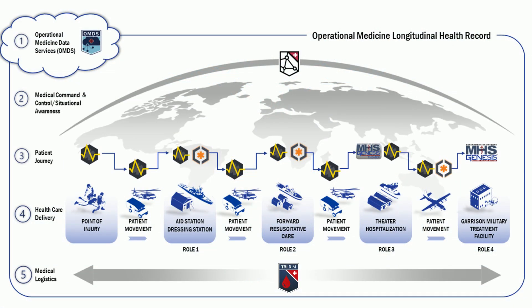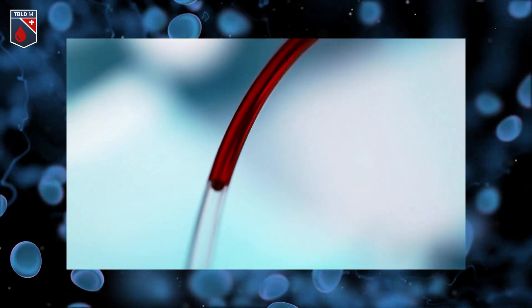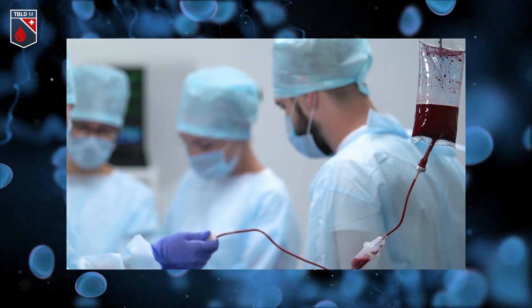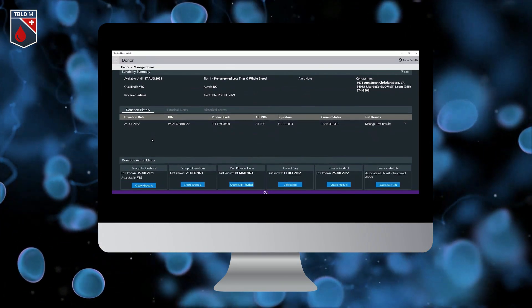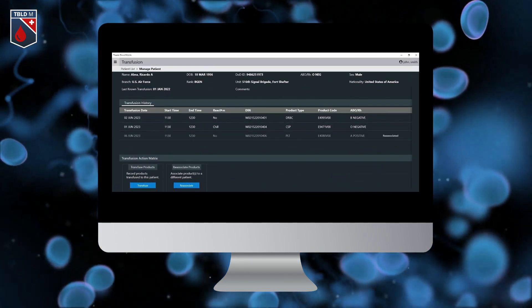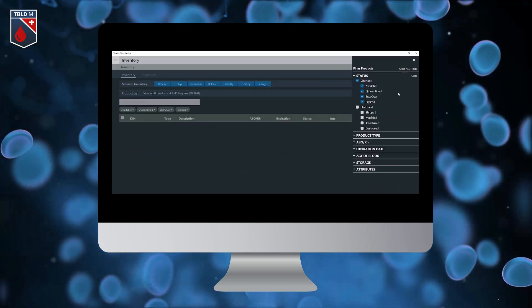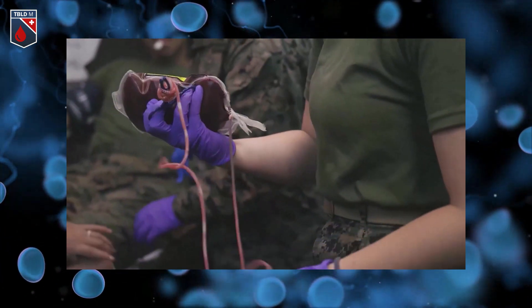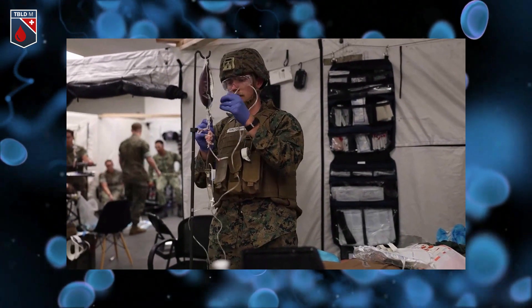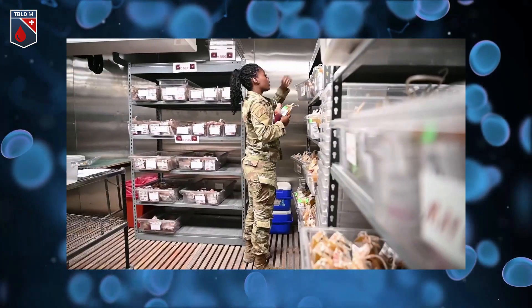Theater Blood Mobile supports the wartime mission of the Armed Services Blood Program (ASBP) to provide overall blood management services to United States deployed personnel around the globe. Theater Blood Mobile provides decision makers with accurate details of blood product availability, as well as a detailed record of patient, donor, and transfusion history. Theater Blood Mobile will be the first enterprise capability that provides visible blood inventory management in DIL environments across all echelons of care.